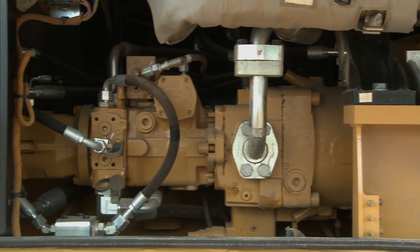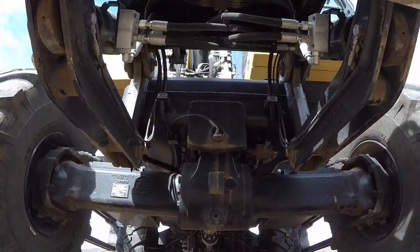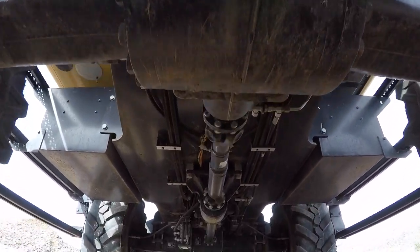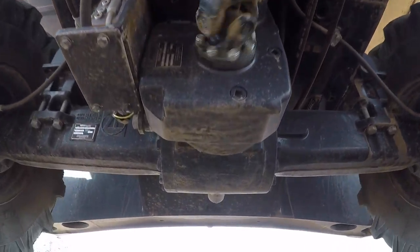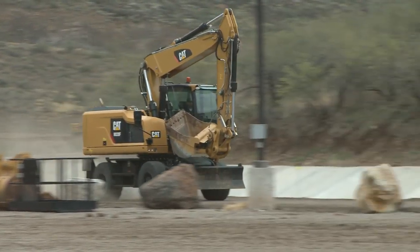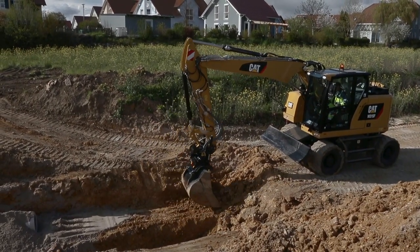Our dedicated swing pump design allows for fast and smooth combined movements. Mobility starts with an undercarriage design you can count on. Standard heavy-duty axles and a rear axle-mounted transmission optimize ground clearance while providing four-wheel drive all the time. With a max rotating speed of 23 miles per hour, no hauling is necessary. The advanced disc brake system acts directly on the hub, minimizing rocking when working on the wheels.